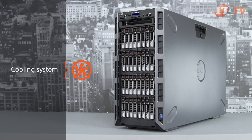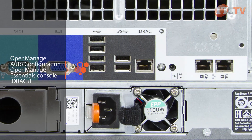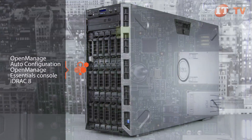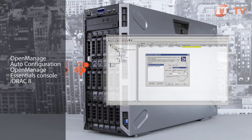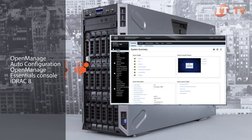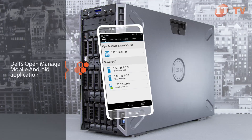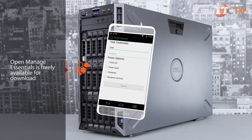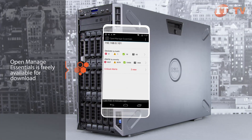Managing the T630 is made easy through Dell's innovative OpenManage suite of management tools, which delivers full support for the most popular operating systems and hypervisors. OpenManage, along with auto configuration, the OpenManage Essentials console, and iDRAC 8 make deployment, updates, and ongoing administration easy and less time-consuming. You will need to purchase an optional license to remotely connect to the Virtual Console using Dell's OpenManage mobile Android application. OpenManage Essentials is freely available for download and allows administrators to manage and view multiple Dell servers.